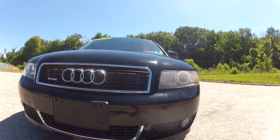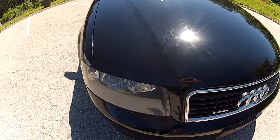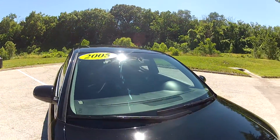This 2005 Audi A4 has 115,000 miles on the odometer. The front end is in nice condition, free of any major imperfections, and it does feature the projector headlights with HID ballasts.